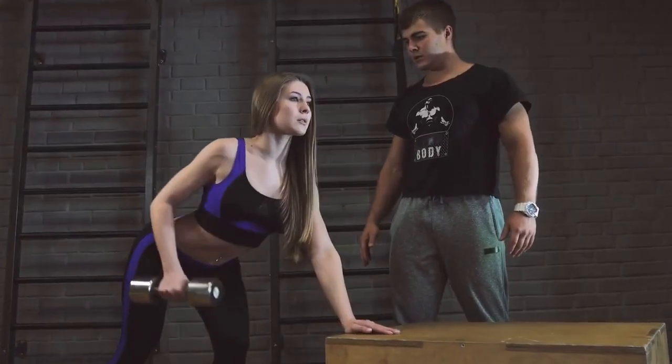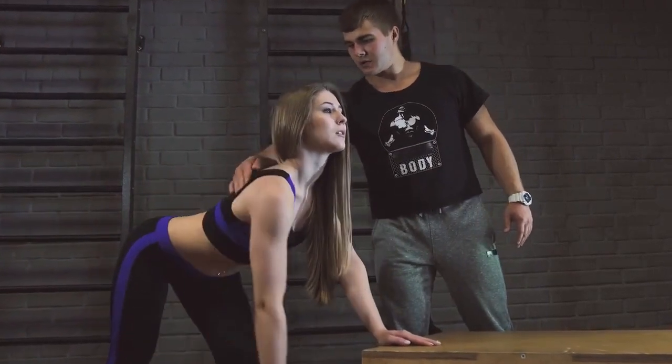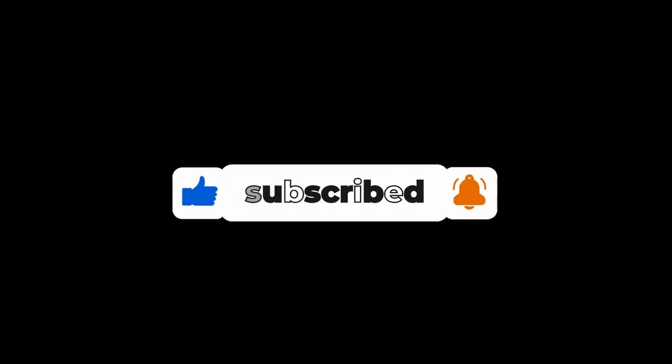So go ahead and give it a try, but don't forget to consult with a fitness professional if you're new to this exercise. If you found this video informative and helpful, make sure to give it a thumbs up and subscribe to our channel for more fitness tips and workouts.